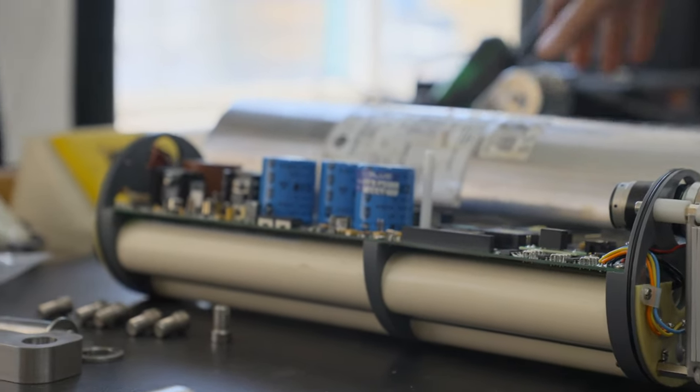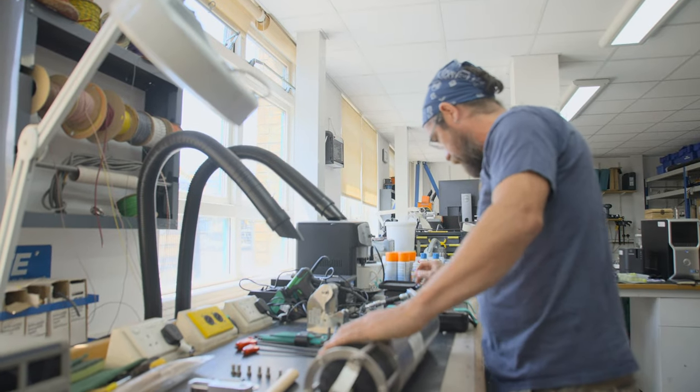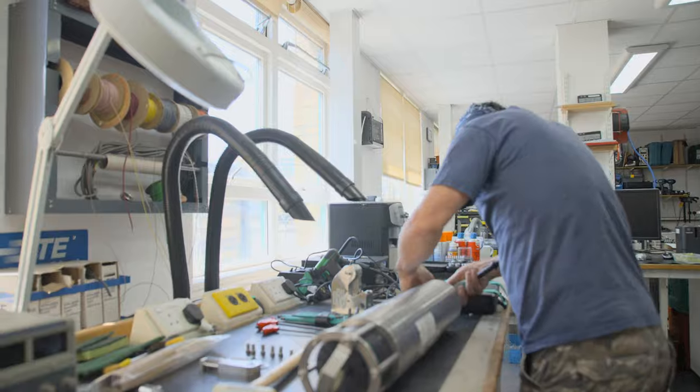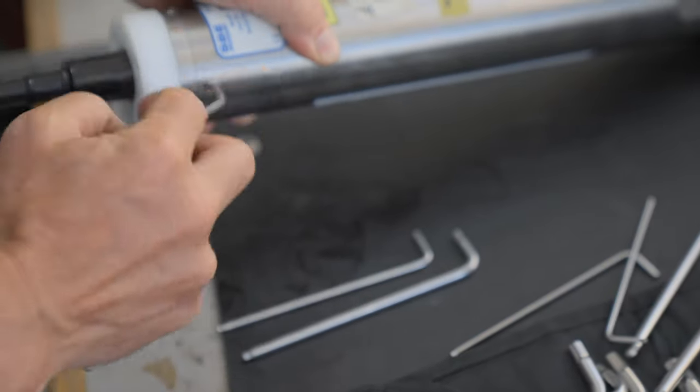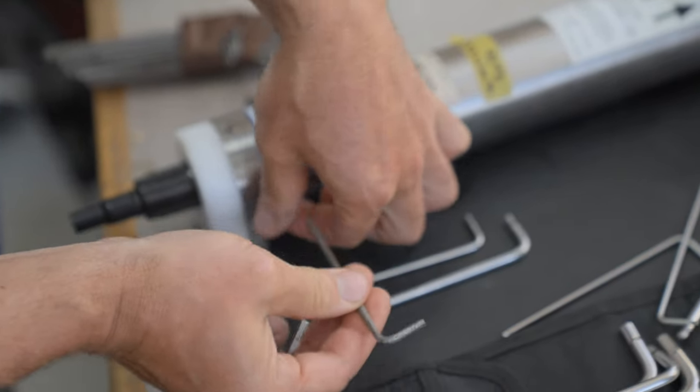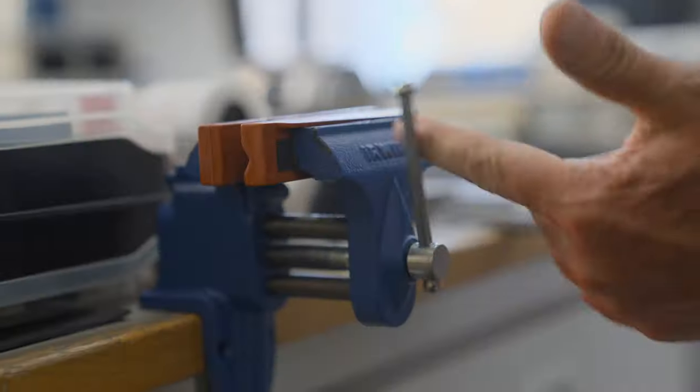When I saw the advert for the draftsman at the Oceanography Centre I had to apply. The opportunity to work in an environment of world-class research and get involved in exploring the oceans was irresistible. I started out in the design office but over time, and with the changing opportunities of the organisation, I took on a more practical sea-going role.